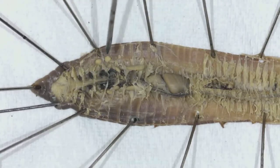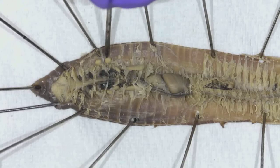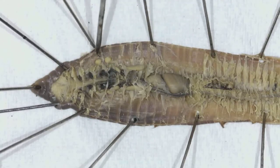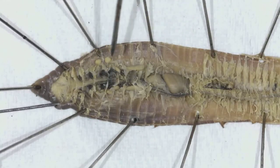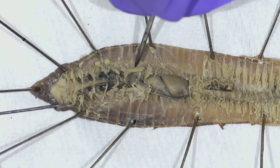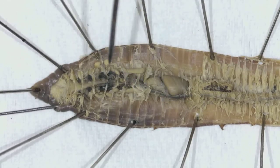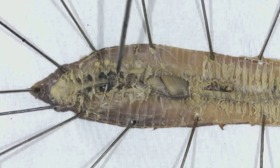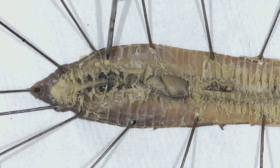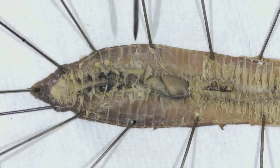Some other structures I can definitely see are these smaller white ball-like structures right there — they're on both sides, I have some over there as well. Those are the seminal receptacles. A little further down and a little bit larger, right there and right there, are the seminal vesicles. Part of the reproductive system that I can see with my naked eye — even though this video is zoomed in, even with my bad eyes, I can see the seminal receptacles and the seminal vesicles.